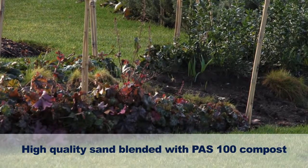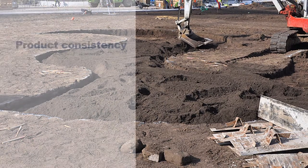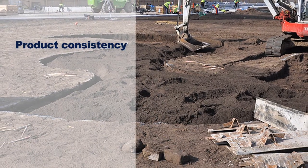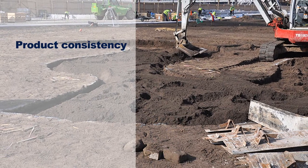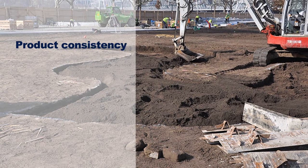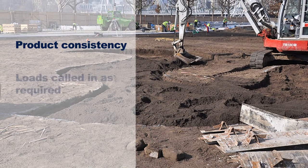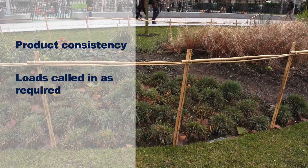There are several benefits to using a manufactured topsoil on a project such as this. We wanted something consistent — the last load of topsoil needed to be the same as the first, so we had consistency across the whole site. We also had logistical constraints and could only take a certain amount of topsoil at any one time, so we needed to be able to call in topsoil as and when we needed it rather than bringing in huge volumes to store on site.